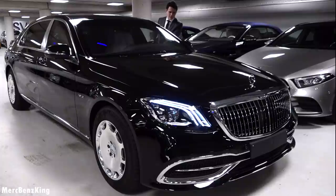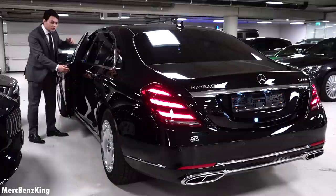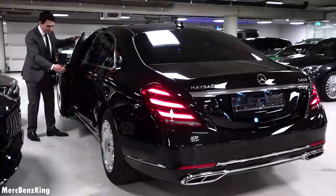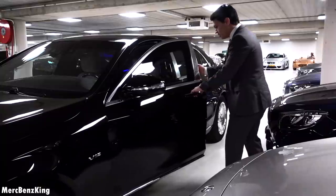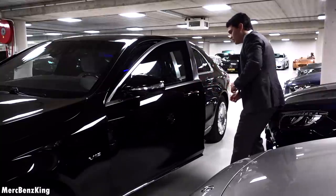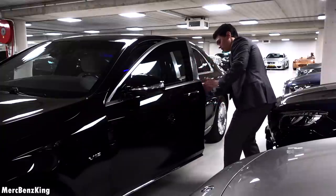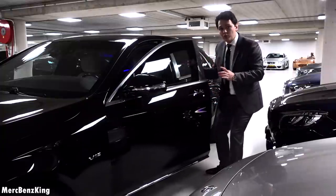I will just open it — it is very heavy, and it still has an electric motor that assists you in opening the door. If you release it, it does stay in place. You can notice the very thick side of the door. I will just open the window.